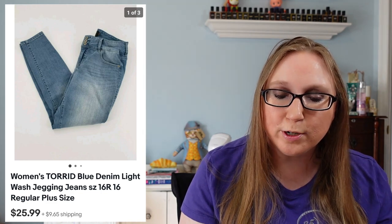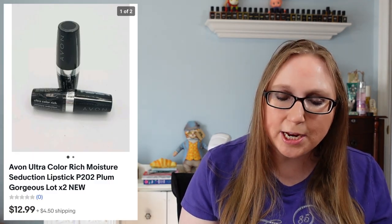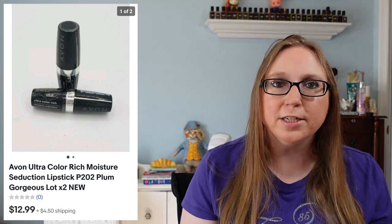The first item Jackie purchased was a pair of Torrid Jaggings — those sold for $25.99, and those probably came from a yard sale. Next was a pair of Clark's Slingback Clogs — those sold for $25.99 as well, also from a yard sale. She also purchased one of my Kraft Cheese Singles boxes for $21.99. I'm telling you guys, if you ever find Kraft Cheese Singles boxes, people are looking for them. Next was a lot of two Avon lipsticks in the shade Seduction — those sold for $12.99.